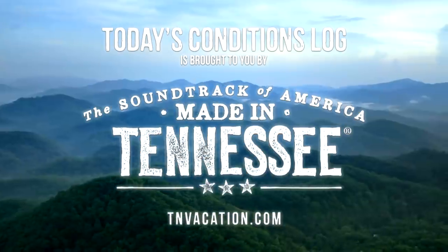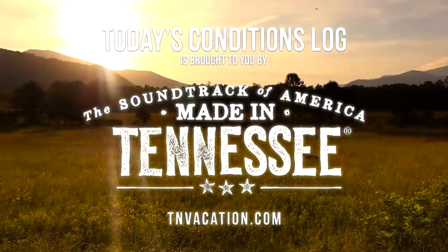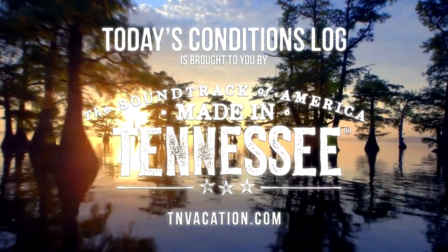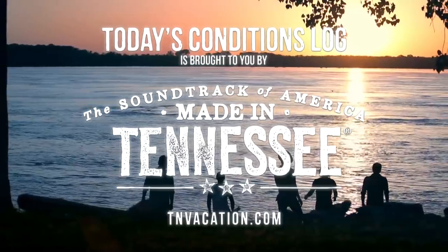Today's conditions log is brought to you by the Tennessee Department of Tourist Development. Come experience the kind of beauty that can only be made in Tennessee. Go online today for your free Tennessee Vacation Guide.